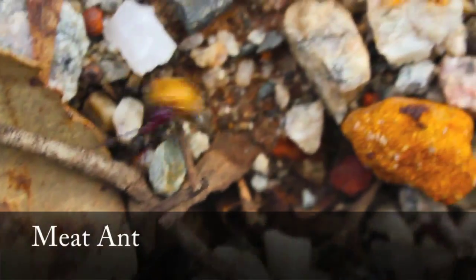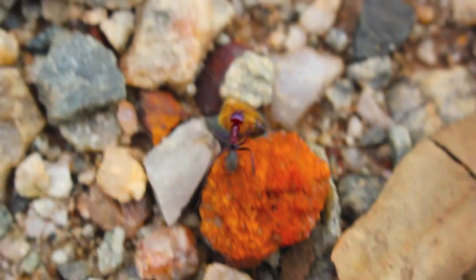Here's a little meat ant and look, he's got the bum of a bee. This is gonna be a little take-home dinner for the rest of his family.